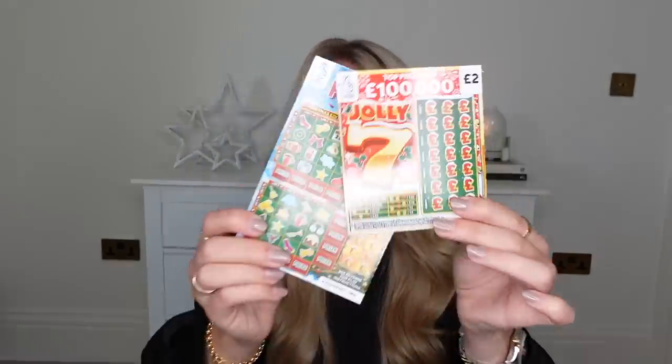The number one thing I'd always recommend in a stocking, table place setting, or even a Christmas card is a scratch card. I absolutely love them — it's just that little bit of excitement for an affordable price point. You can get them from a pound up to like £10, or even £20 now. I've got a couple here, so I'm going to save these and scratch them off at the end of the video. I did of course go for the Christmassy ones.